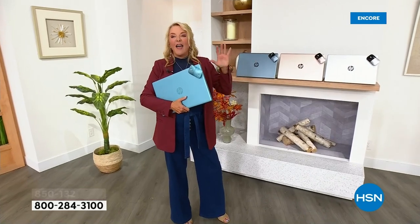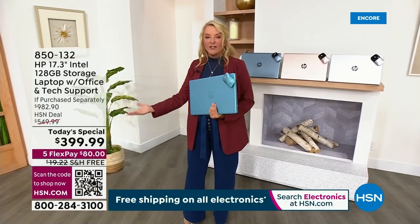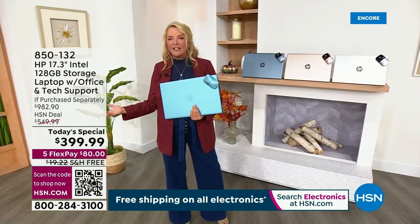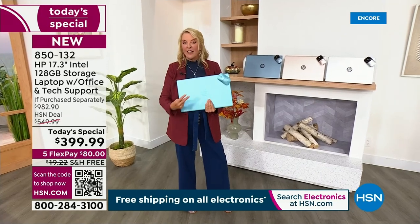This is going to blow everybody away. It is $399.99. We've got five flex pay on it and free shipping on it, all put together for one single day.